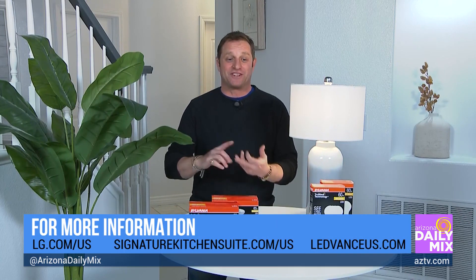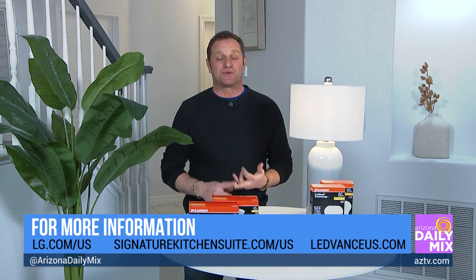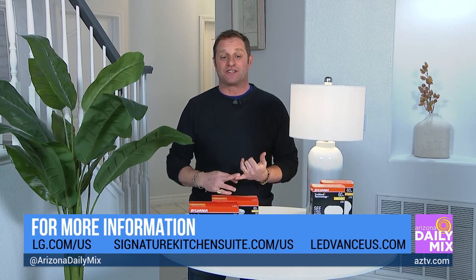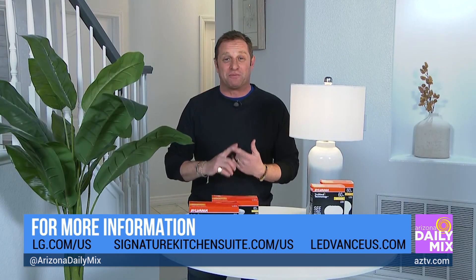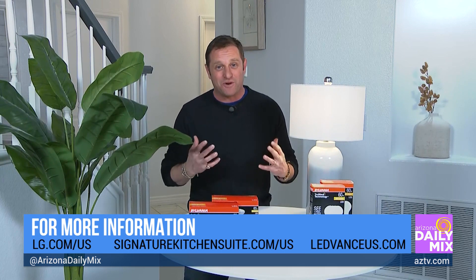George, you really are a kid in a candy store at this trade show — it's awesome. Where can we find more information? Definitely check out lg.com/us for the fridge, signaturekitchensuites.com/us for the oven, and ledvanceus.com for the light bulbs. For George to Rescue, you can see episodes on Peacock and YouTube, and season 14 is coming out in April. George, I might be calling you — I'm doing some remodeling! You've got the direct line — call me anytime.